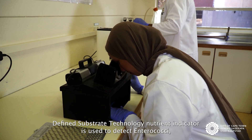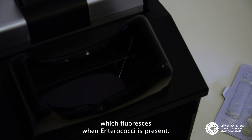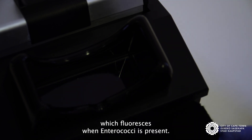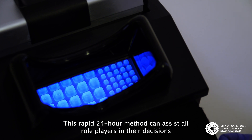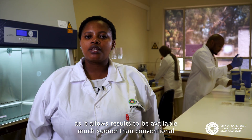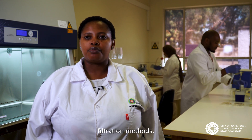Defined substrate technology's nutrient indicator is used to detect enterococci, which fluoresces when enterococci is present. This rapid 24-hour method can assist all role players in their decisions, as it allows results to be available much sooner than conventional filtration methods.